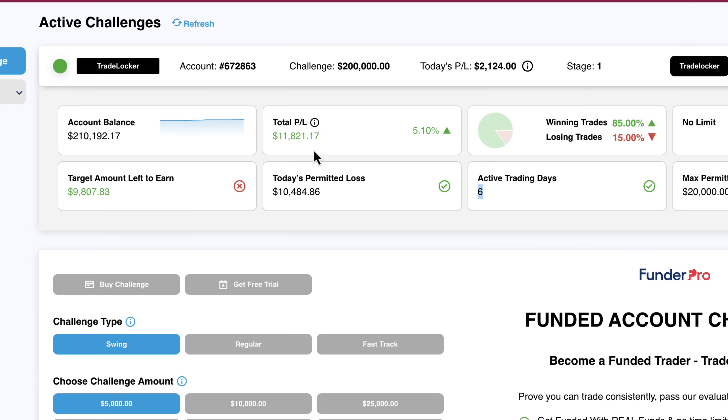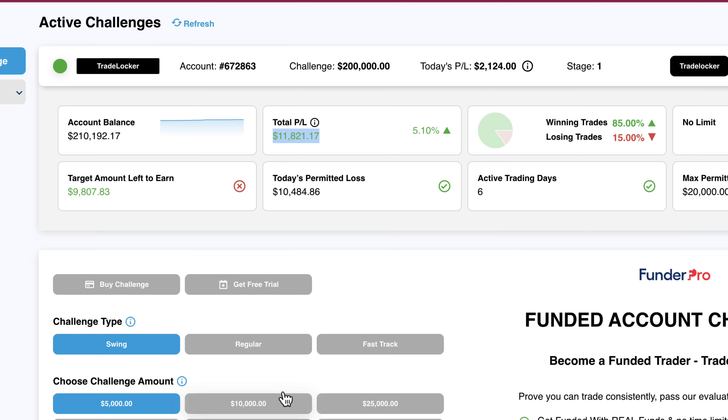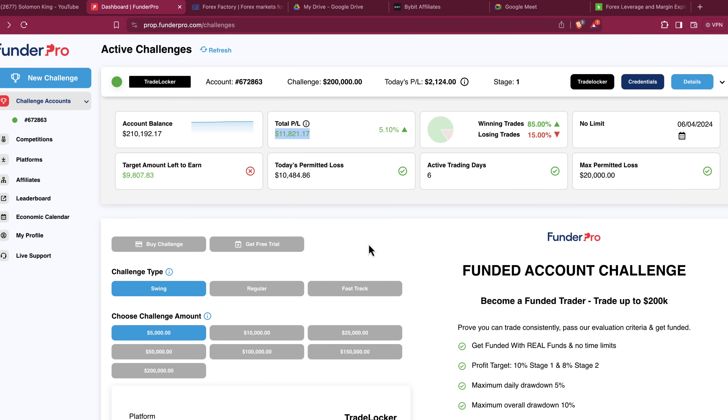I am on the sixth day and this is the profit I've made so far. This is the profit I've made so far and this is the target remaining. I'm supposed to make 10% of 200k — that will be about $20,000 — and then the next stage will be 8% of this particular account. They are one of my most reliable prop firms out there. I have actually passed different prop firm challenges and some I have lost. That is how trading is supposed to be.